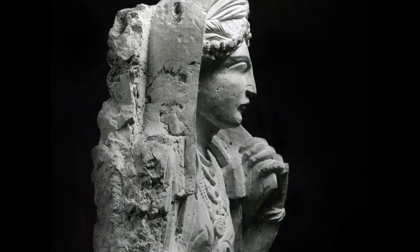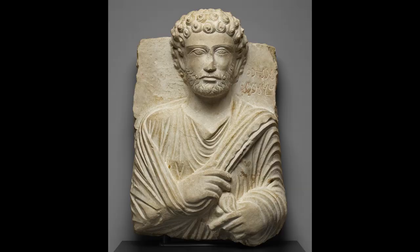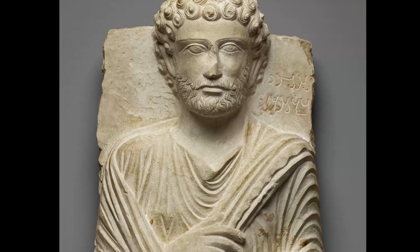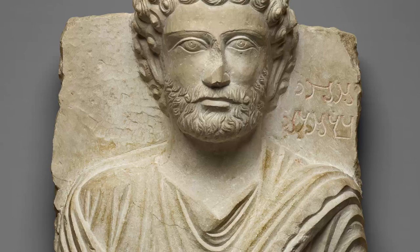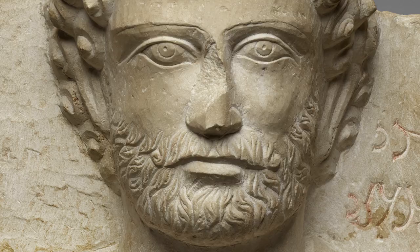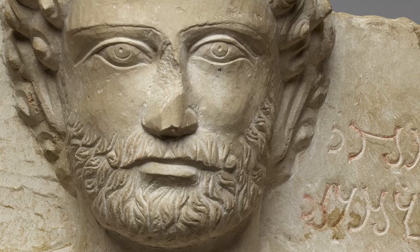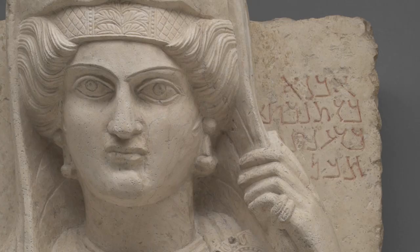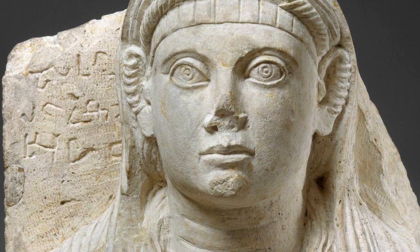We are looking at a male figure from most likely the early 3rd century AD. He has a very nice hairdo — so-called snail curls — and nicely almond-shaped hair, a Roman-style beard, and he's wearing a himation, a Greek-style cloak, which is also the cloak used most commonly in these funerary busts. Like many portraits from ancient Palmyra, this bust has an inscription that helps us put a name to a face, which is rare for portraits made elsewhere in the Roman Empire.